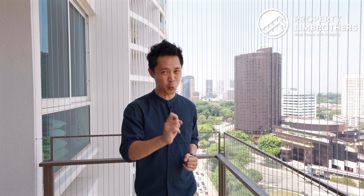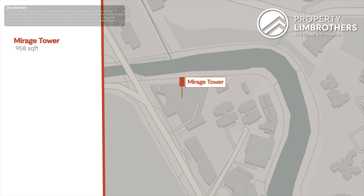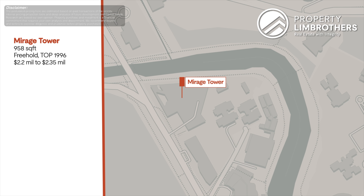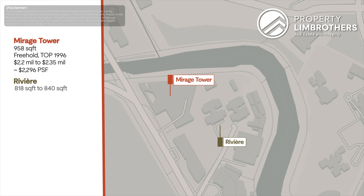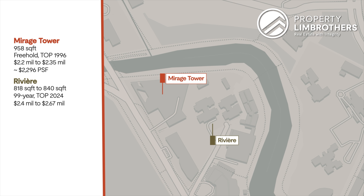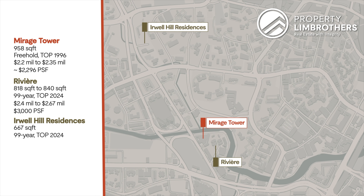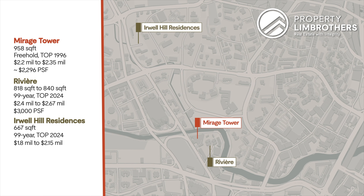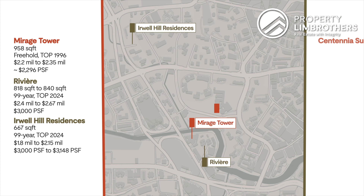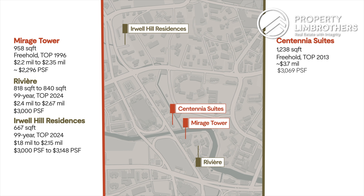Our team at PLB has deep-dived and researched into the pricing numbers within this locale. If you're looking for a good-sized two-bed, two-bath unit of around 1,000 square feet, freehold, at high floor along Kim Seng Road — first up, Mirage Tower, sized at 958 square feet, freehold, TOP in 1996, is asking approximately $2.2 million to $2.35 million, translating to around 2,300 PSF. Revere, sized at 818 to 840 square feet, 99-year leasehold, TOP in 2024, is asking $2.4 million to $2.67 million, translating to 3,000 PSF. Well-Hued Residences two-bedder is sized at 667 square feet, 99-year leasehold, TOP in 2024, priced between $1.8 million to $2.15 million, at about $3,000 PSF. Centennial Suites two-bedder is sized at 1,238 square feet, freehold, TOP in 2013, asking $3.7 million at $3,069 PSF.